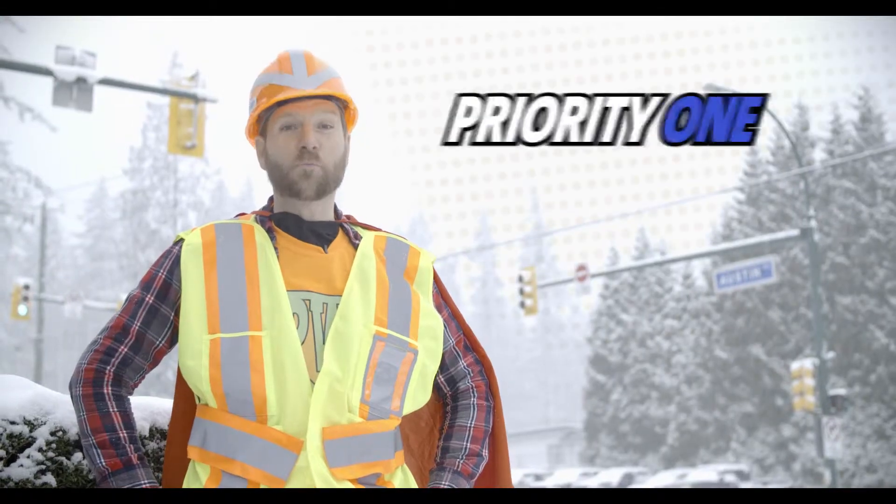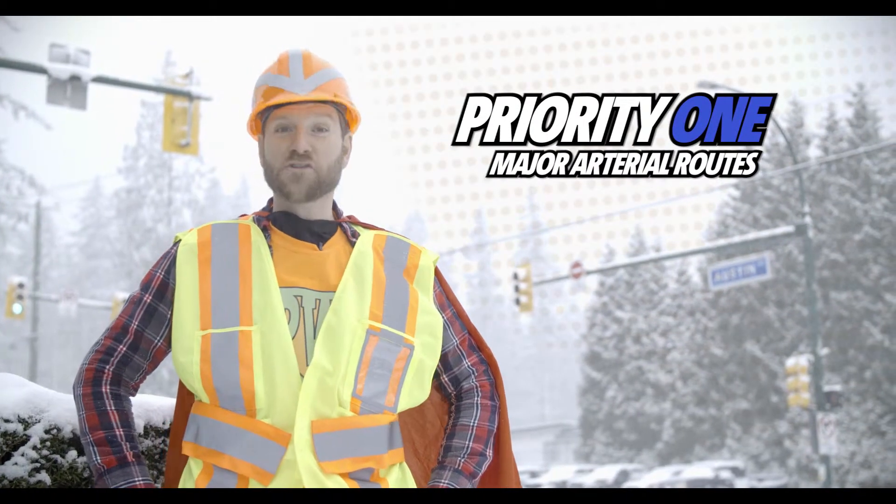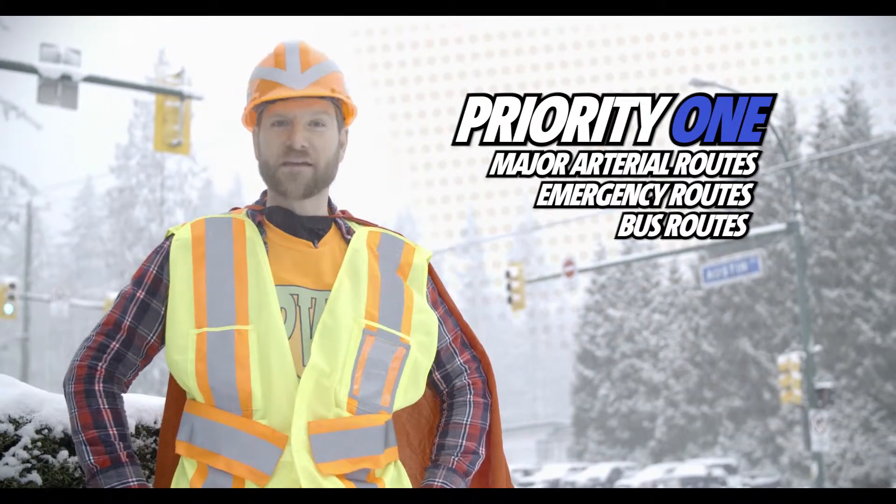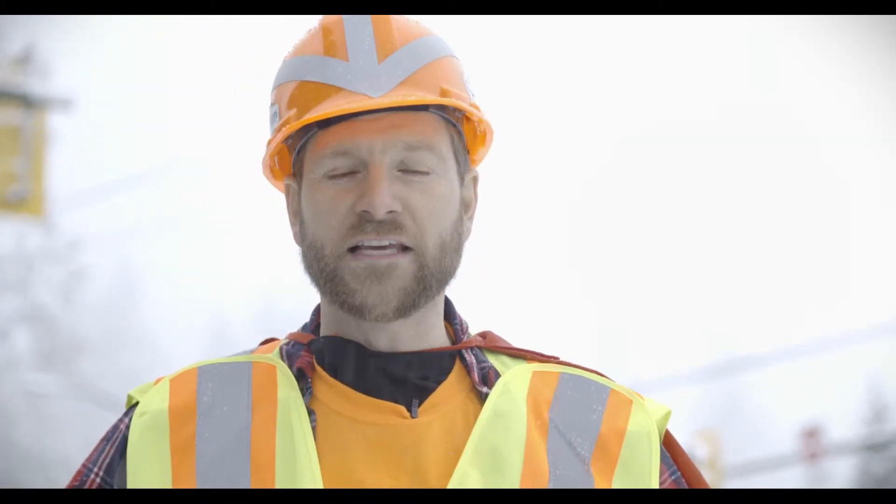We start with Priority One routes: major arterial routes, emergency routes, and bus routes that connect major segments of the community. Keep in mind, when it starts snowing heavily, by the time Priority One routes are clear, we have to start all over again.